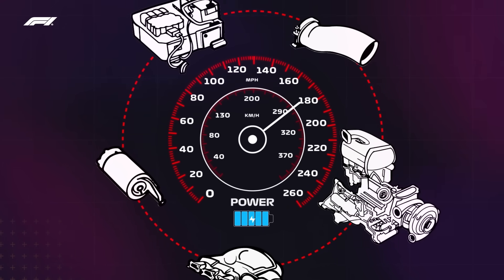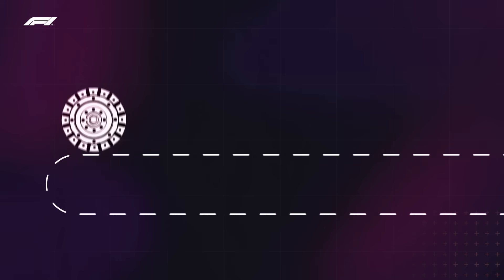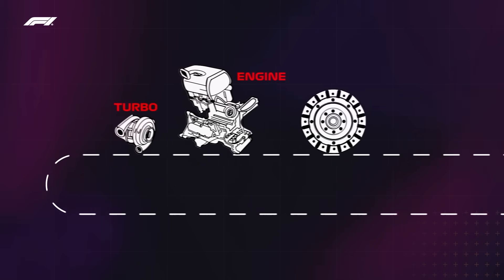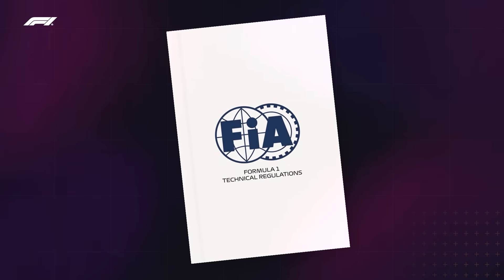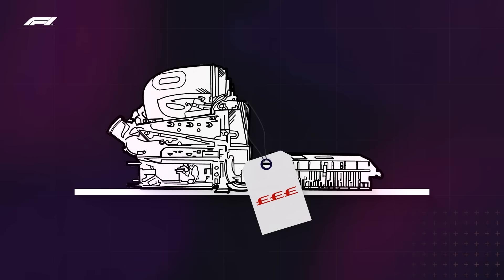In terms of how these components are assembled, teams can either develop their own system of engine, turbo, and electric motor within rules set by the sport's governing body, the FIA, or they can purchase a fully functioning power unit — off the shelf, if you will — from a power unit supplier.